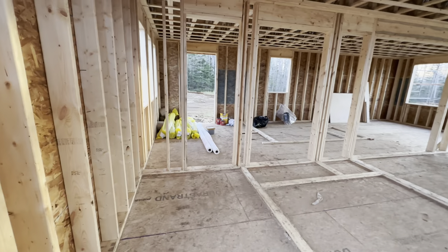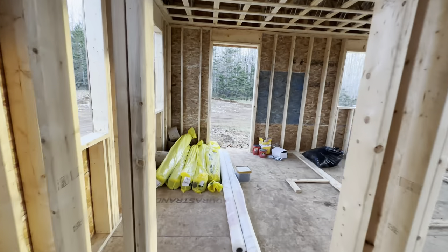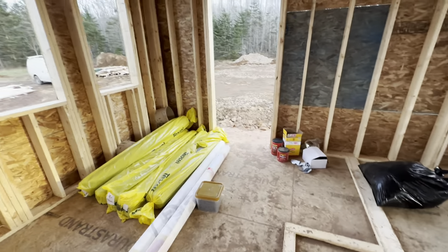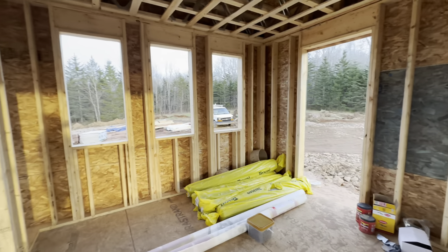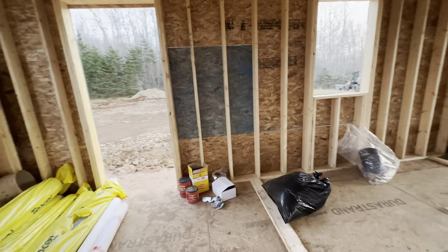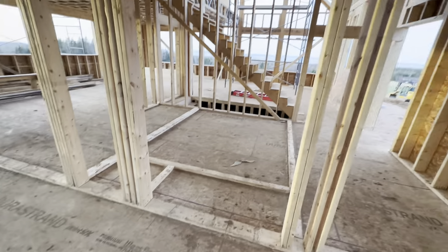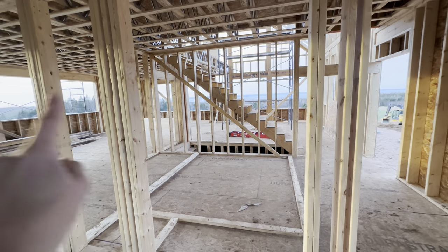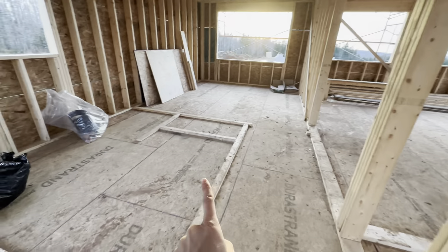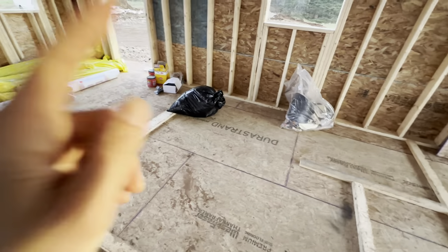I'm gonna go down here to the mudroom. We'll come down the hall — this will be a sliding door. We'll have windows in the mudroom, and then this will be a closet here. All the coat hooks will go along here, and there won't be a door — it'll come right out into the bathroom.